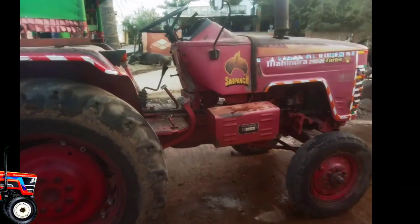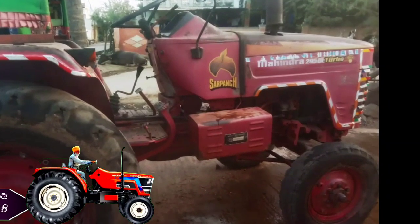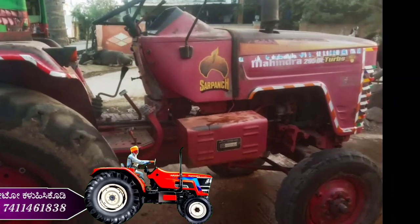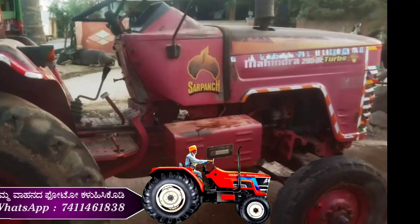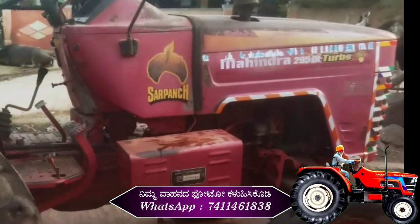Hello everyone, welcome to Krushipraguthe YouTube channel. Today my video is about the Mahindra 295 second-hand tractor. It's a great tractor. I'll give you full details here. So, check out our Krushipraguthe YouTube channel.